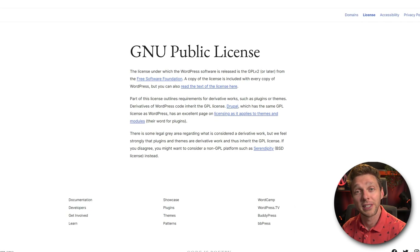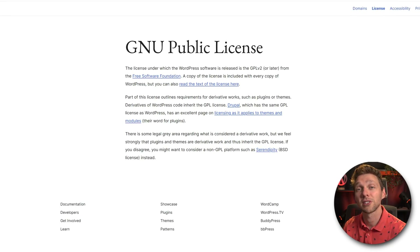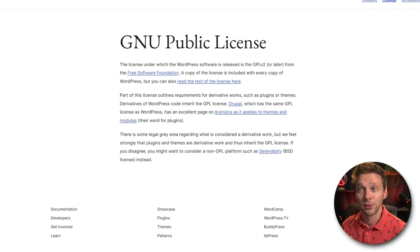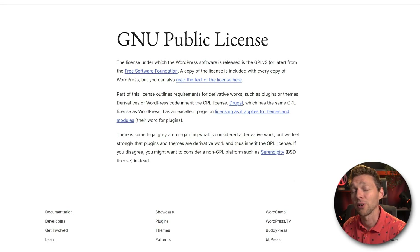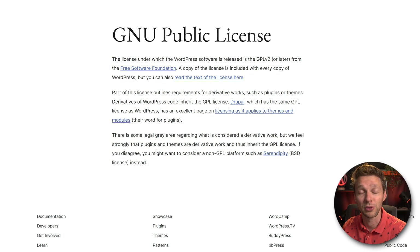The beauty of the WordPress ecosystem is that every plugin that's been created you are free to legally change it, redistribute it, or sell it — whatever you want to do with the plugins. That's just how open source works. So that's why this is completely legal and you won't get into any trouble. However, if you do want to support the creators of the plugin, you can go to their website and buy it yourself.